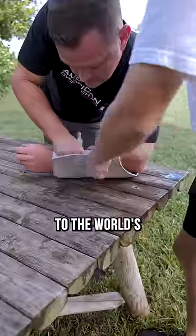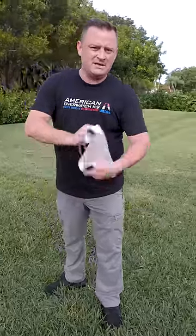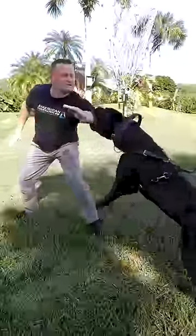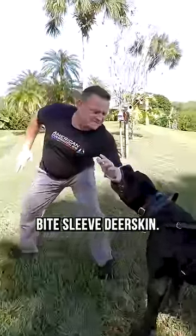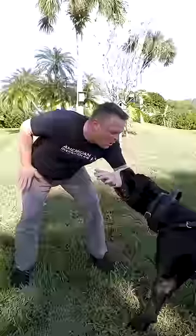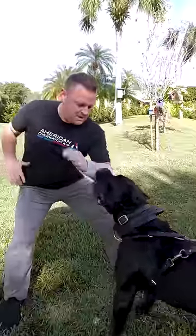Watch what happens when we step up to the world's thinnest bite sleeve — straight up deer skin. Look how pliable that is. Wish me luck. World's thinnest bite sleeve, deer skin. And it hurts like hell.